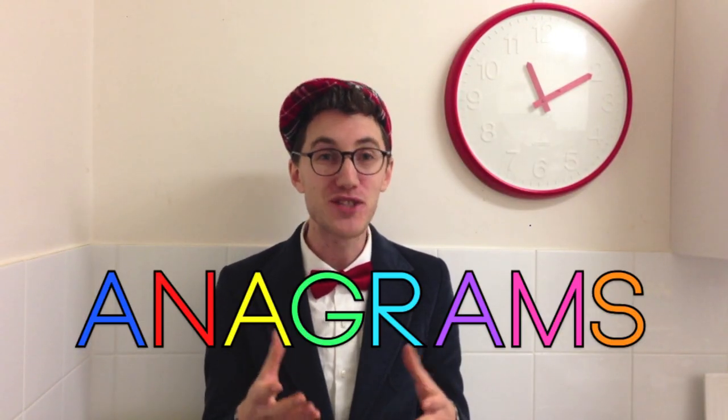Today we're talking about anagrams. An anagram is when you have two or more words that are spelt using the exact same letters, just in a different order. As an example, an anagram of pots is STOP!